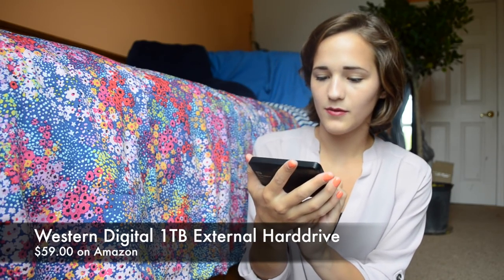I also got a Western Digital My Passport Ultra external hard drive — one terabyte, configured for my Mac. So I can keep everything for my YouTube channel on the external drive rather than taking up space on my computer itself.